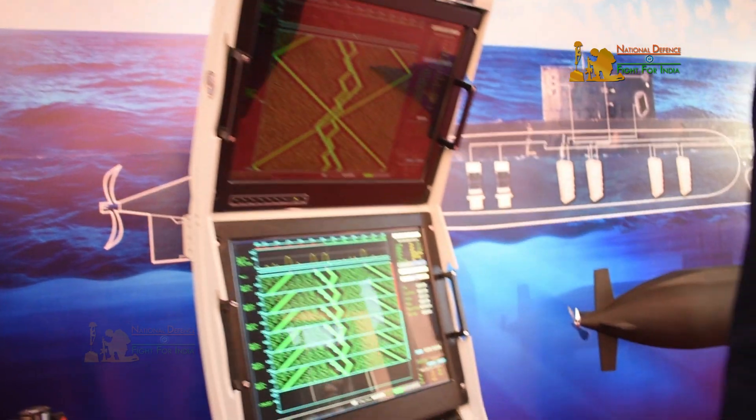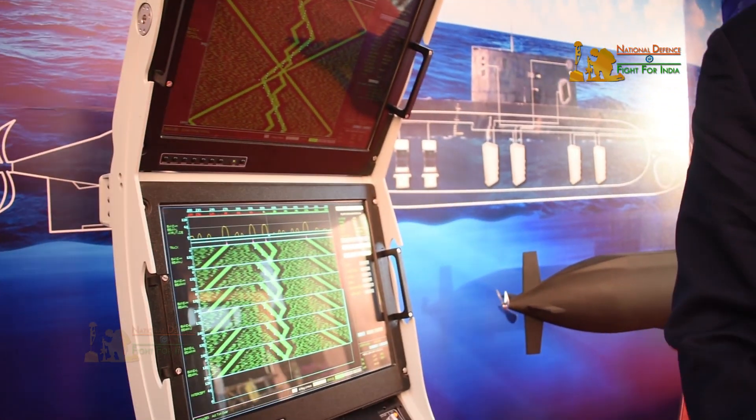Besides, I want to understand how many types of sonars there are and since sonars are already available, how unique are we when we say we have developed them indigenously? Basically sonars are of two classes. First of all, underwater it is only sound energy which can propagate — light or electromagnetic waves get attenuated very fast. So if you want to detect something or look ahead, sound is the only medium through which you can do that, and underwater sonars are the only technology used for this.